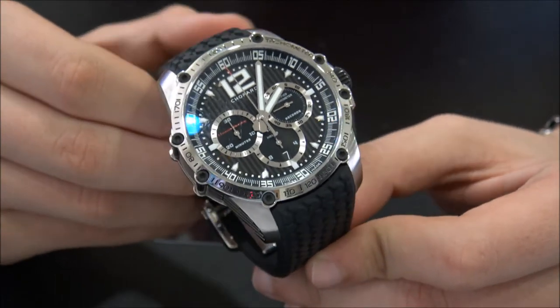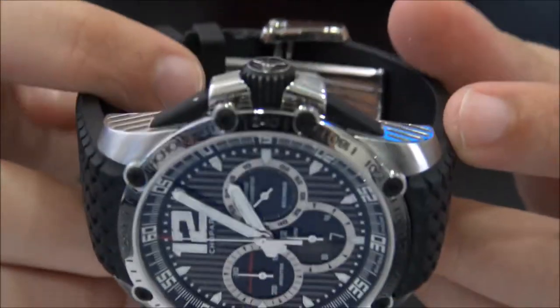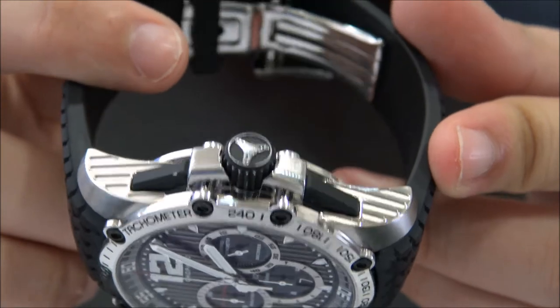It comes with one year warranty. We offer 24-hour shipment to all of Europe, also international, with full insured service.